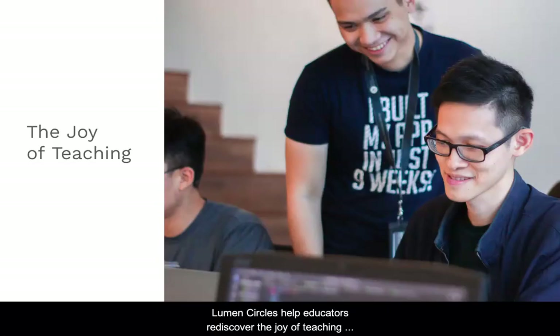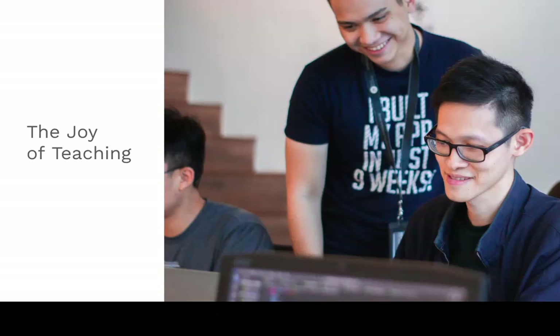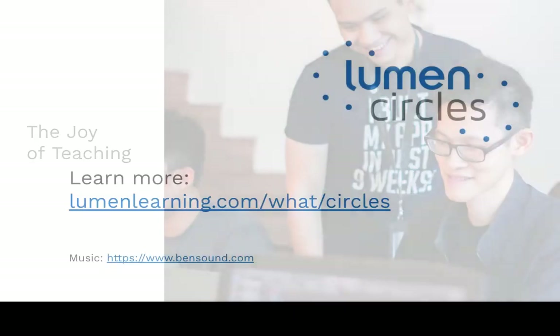Lumen Circles help educators rediscover the joy of teaching as part of a supportive peer community focused on student success. Join us.